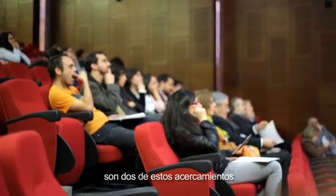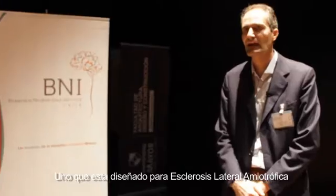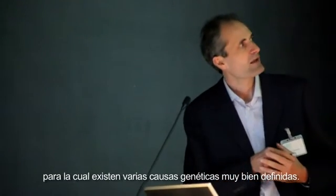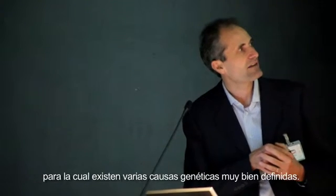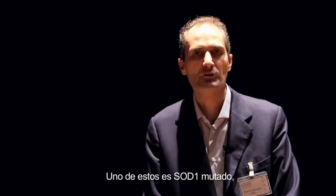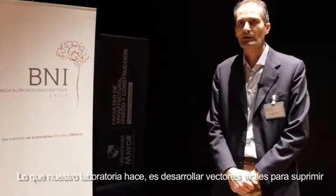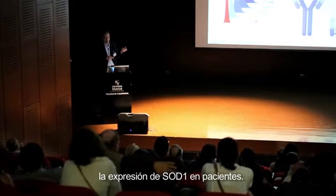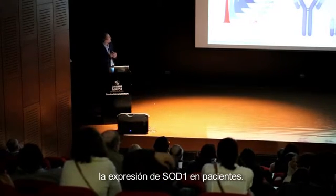What I've shown today is two of these approaches. One is designed for amyotrophic lateral sclerosis, for which there are several well-defined genetic causes of the disease. One of these is mutated SOD1.